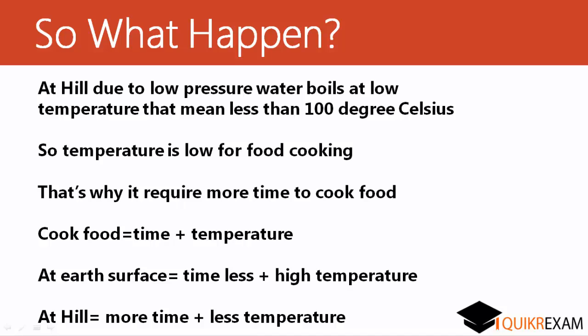So what happens now? As I have already said, there are two factors affecting cooking: firstly time, then temperature. The temperature of the boiling water at the earth's surface is very high, so it requires less time to cook the food. At the hillside, it is the reverse — the temperature of the boiling water is less than 100 degrees Celsius, so it requires more time for cooking.